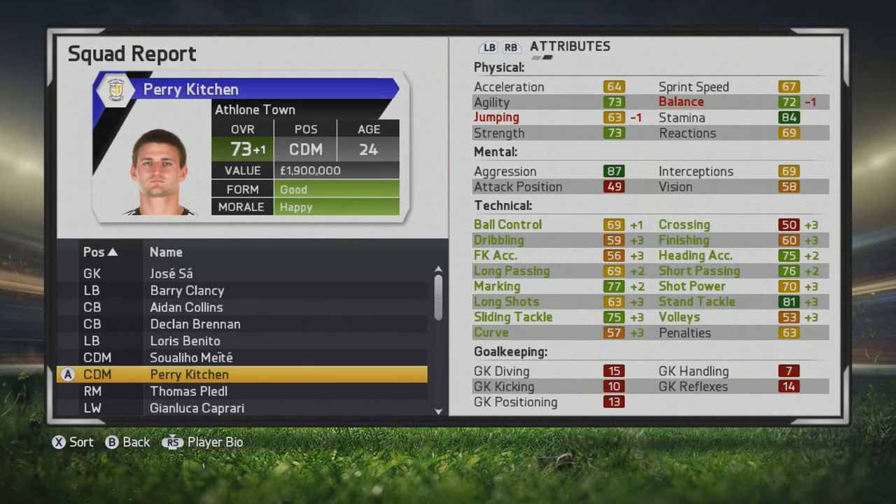There's a lot of green and some key stats for a CDM — short passing, decent heading, marking, and slide tackling. His marking and tackling ability continue to grow over the years, and as he moves up to a 75 you see increased stamina and strength.